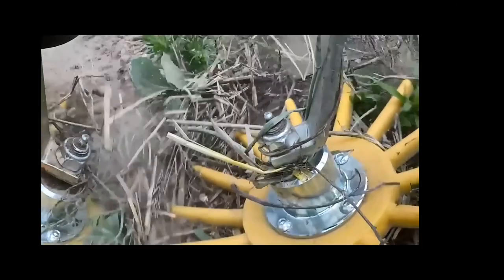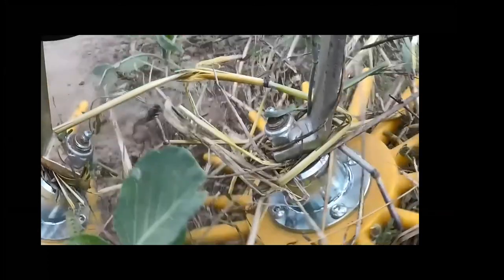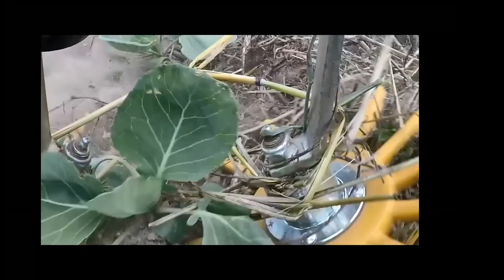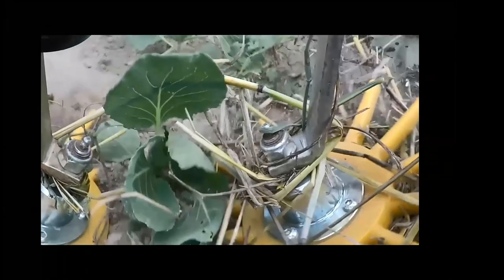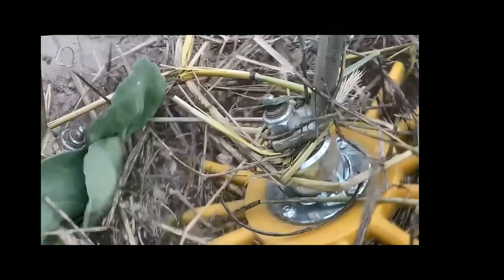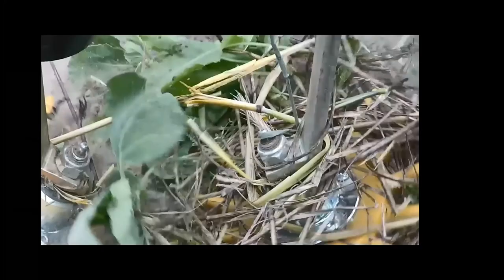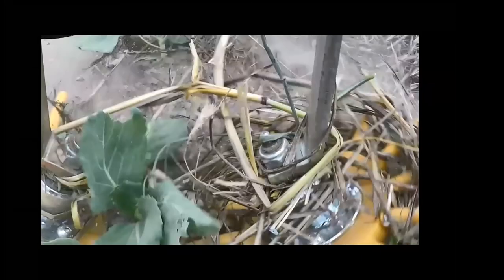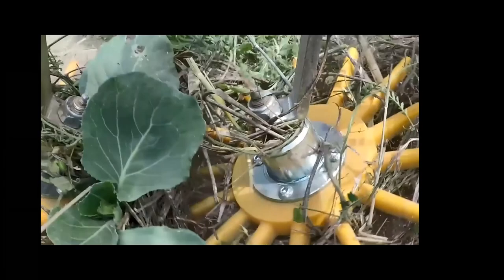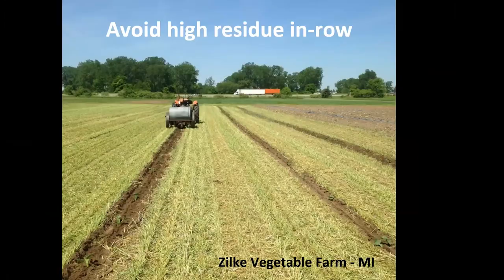Our partners at Michigan State are doing a lot of work with cultivation tools and have trialed finger weeders in the zone with pretty good success. Again, it's a system where we're not relying solely on the mulch to control weeds — we're getting some benefit from it, maximizing biomass in the spring, and adding nitrogen from the legume — but we're finding the tools needed to manage weeds and operate in high-residue environments. One strategy is to avoid the in-row zone altogether.